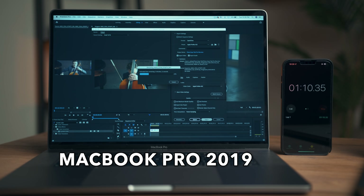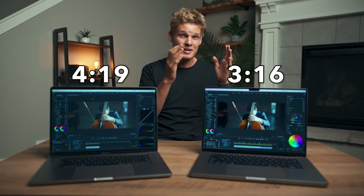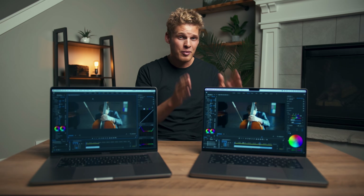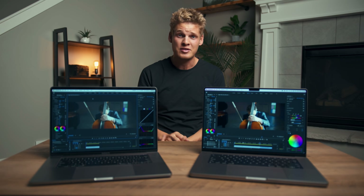I decided to export a 1-minute video on both machines, but this time in ProRes 422. The 2019 MacBook Pro took 4 minutes and 19 seconds, and the brand new MacBook Pro took 3 minutes and 16 seconds — so it actually did better exporting in ProRes. It seems the new MacBook Pro exports better in ProRes whereas the 2019 exported better in H.264.